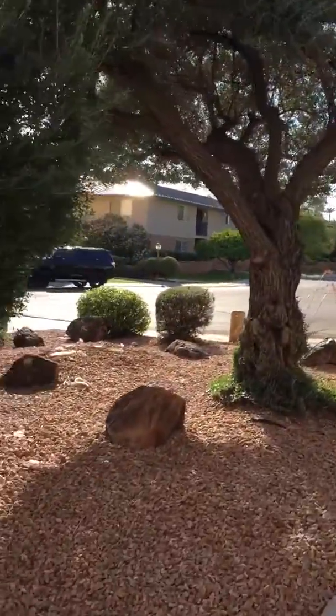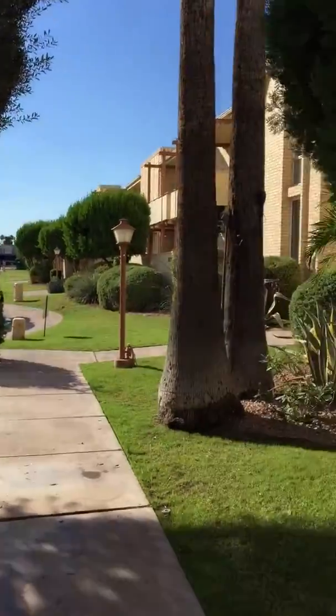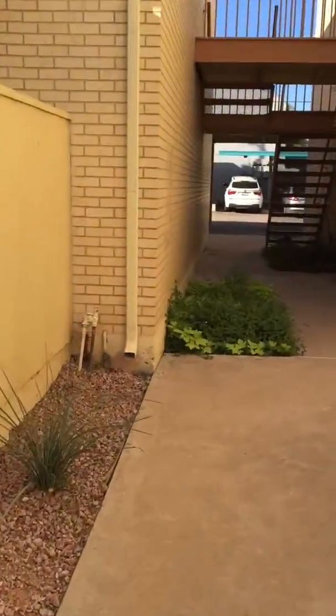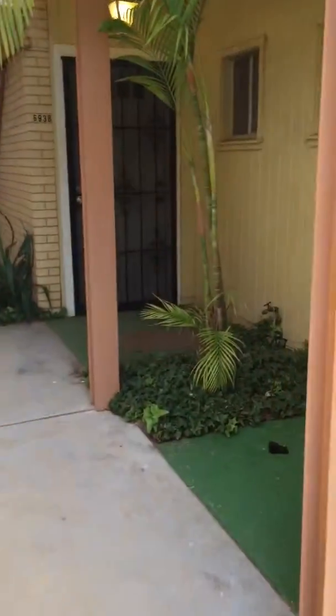It's kind of at the end of this cul-de-sac. Looks like it's pretty well maintained, nice landscaping right here next to the pool.